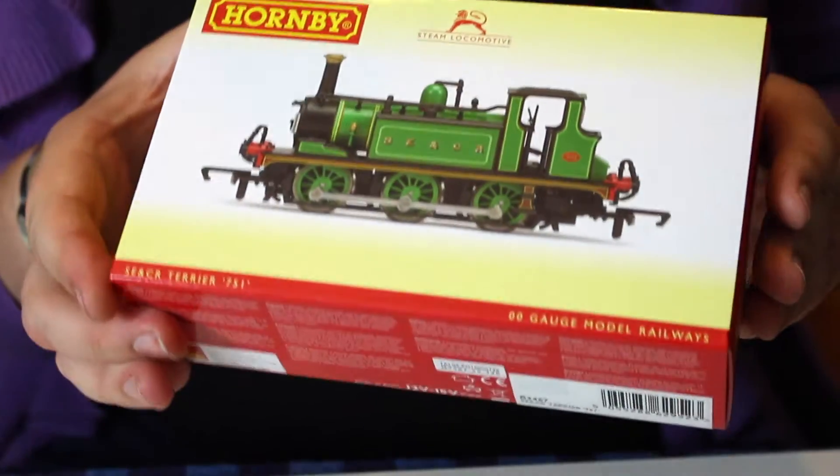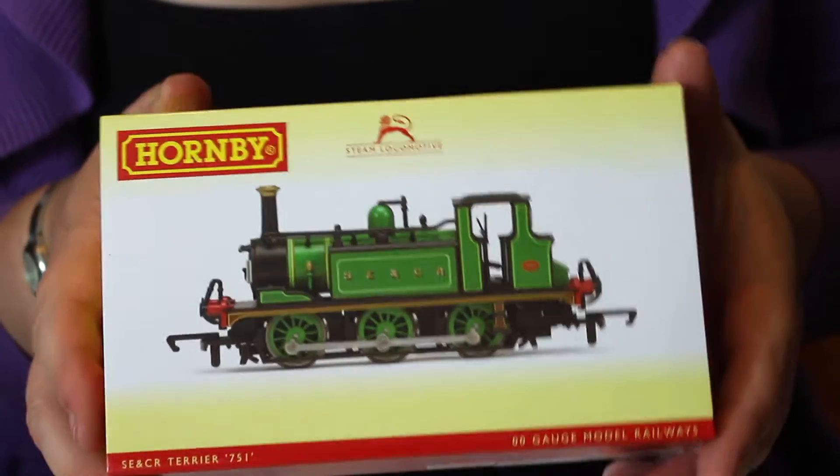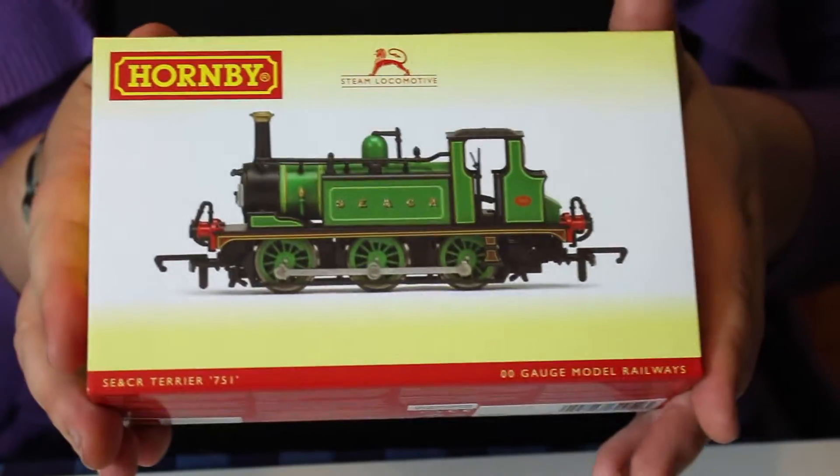Hey, welcome back to another Jenny TM video. We're going through some of the stuff that I picked up the other day, and another item here is the new livery on what is actually quite an old model - if not the oldest, a more super detailed model that's in the Hornby range.